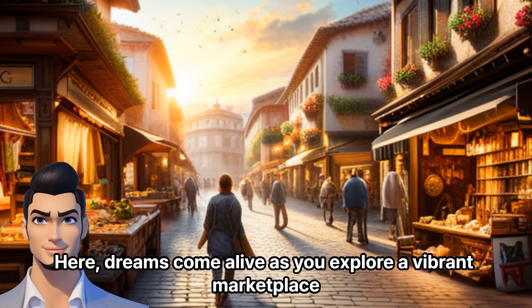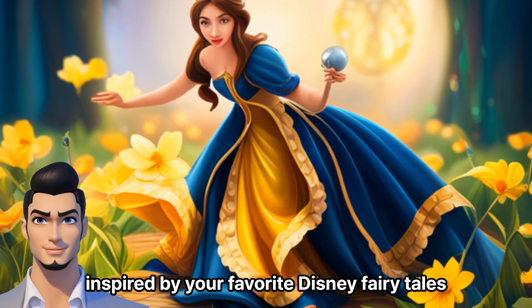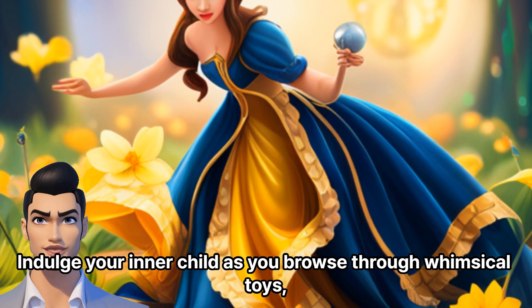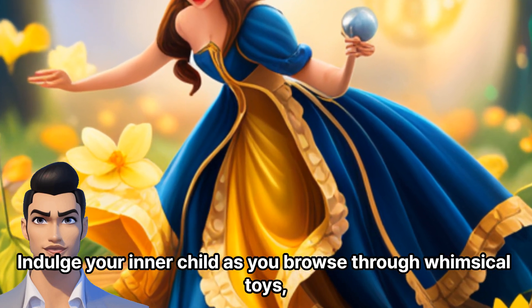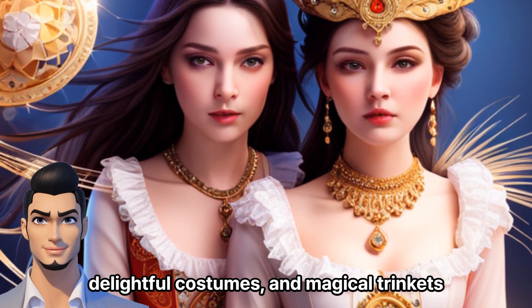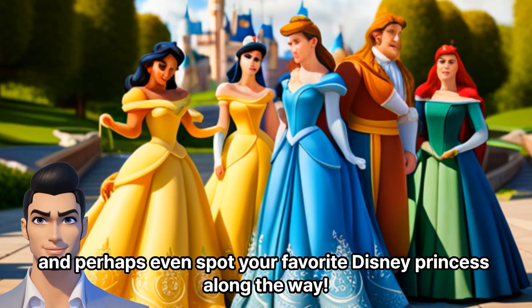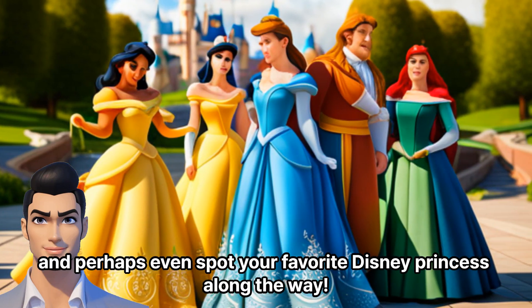Here, dreams come alive as you explore a vibrant marketplace inspired by your favorite Disney fairy tales. Indulge your inner child as you browse through whimsical toys, delightful costumes, and magical trinkets. Immerse yourself in the enchantment and perhaps even spot your favorite Disney princess along the way.